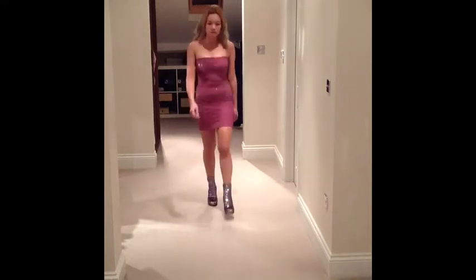A sparkly bandeau dress from Topshop and the boots are from River Island.